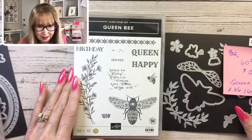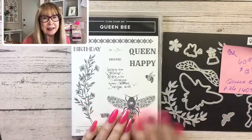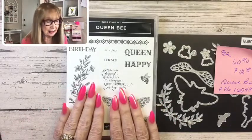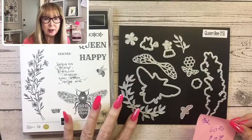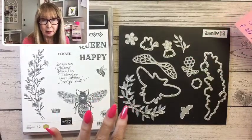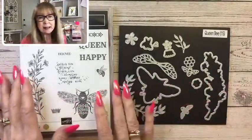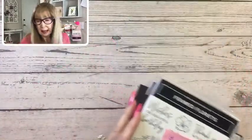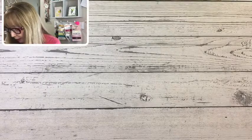My third favorite retiring item: the Queen Bee set — the entire thing is retiring. Just like with Framed Florets, the bundle price is the same as in the catalog, and the stamp set is the same price. But the dies are normally $32, and on April 4th they'll be 60% off for a total of only $12.80, if still available. The item number is 160484, on page 26 of the mini catalog. I'll be keeping you advised throughout the month of what's still available and prices.